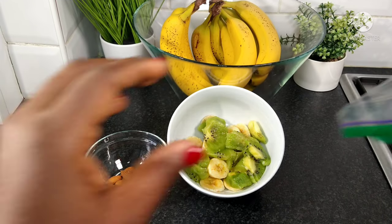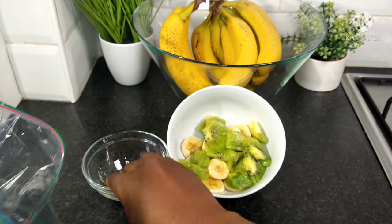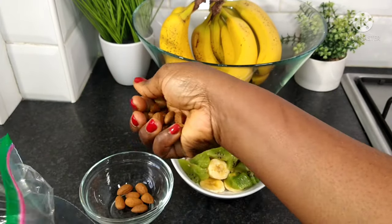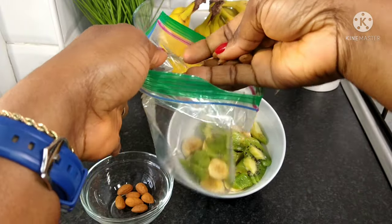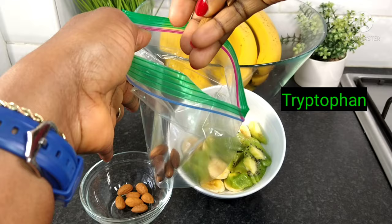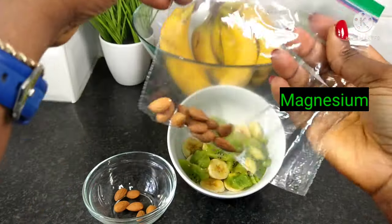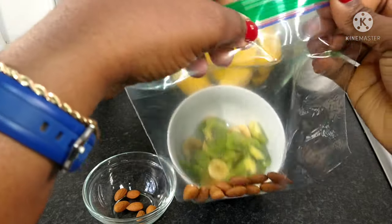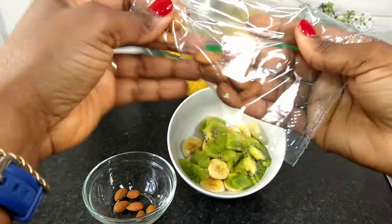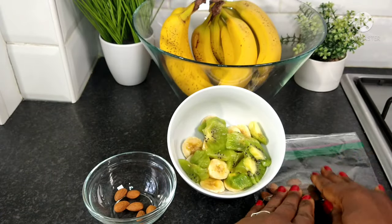I would also be using almonds — I've brought out 16 pieces of almond nuts here, and I will just put 10 pieces into a ziploc bag. Almond nuts are a rich source of the sleep-supporting amino acid tryptophan, as well as the nutrient magnesium, which is a natural muscle relaxer. Plus, the protein in almond nuts will keep you full at night.